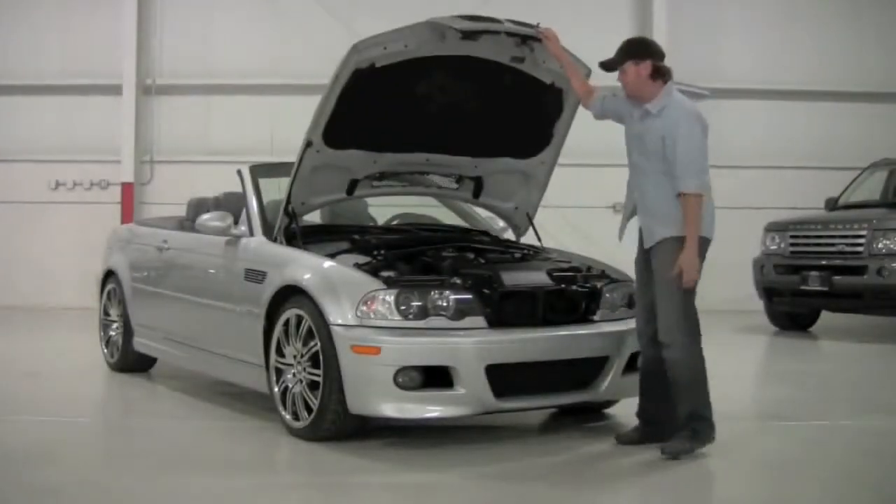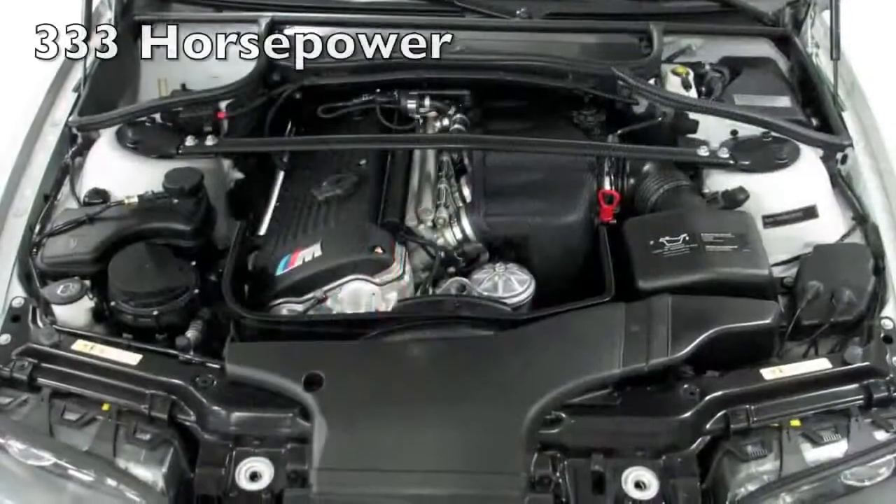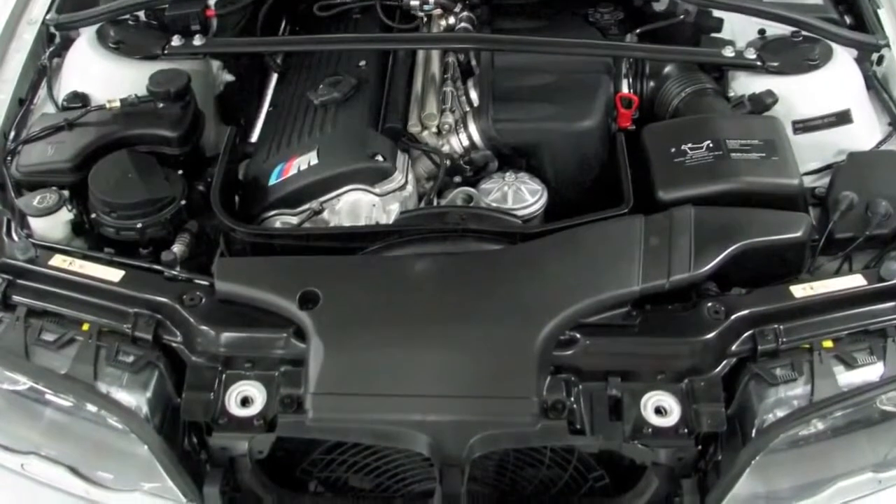Now onto the hood of this M3, you're going to find the 3.2 liter inline six that's familiar to all the M3 cars of this body. It's 333 horsepower with infinitely variable valve timing — obviously a lot of power for a car this size.